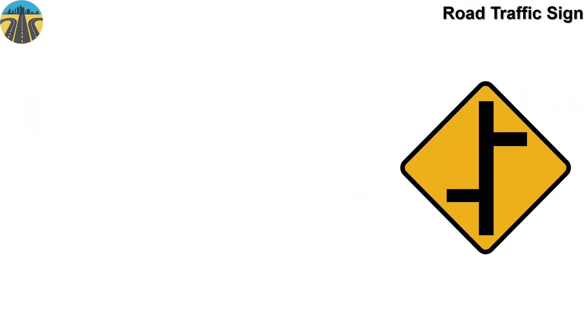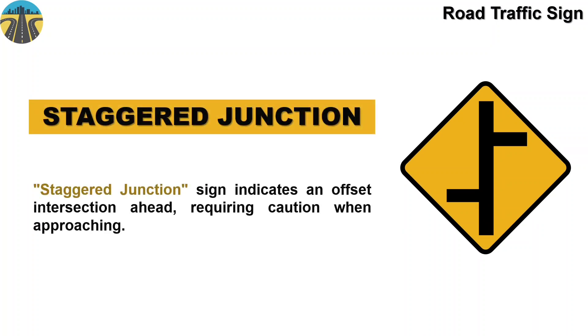This sign means staggered junction. A staggered junction sign indicates an offset intersection ahead, requiring caution when approaching.